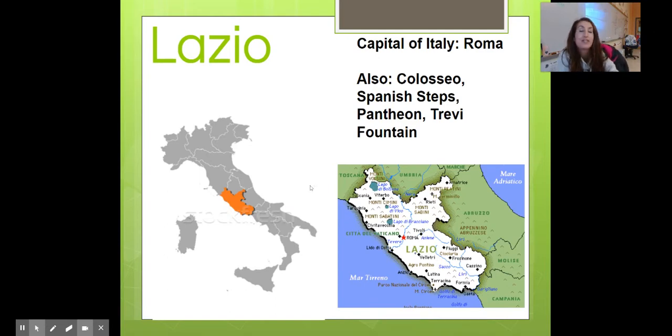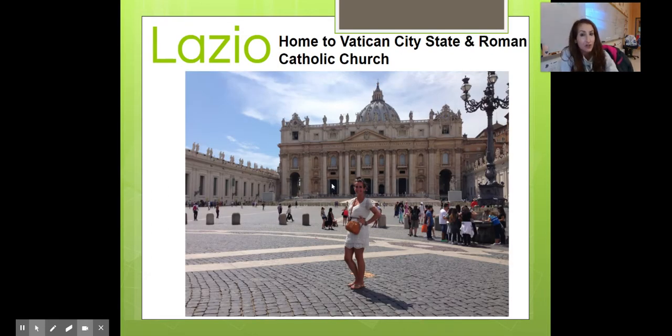Lazio — bear with me, because there is a lot to talk about. The capital of Italia is Roma. In Roma there's a lot to see and do: there's the Colosseum, home to the Roman gladiators; the Spanish Steps; the Pantheon; and the Trevi Fountain. This is also home to the Vatican City State, which is actually its own paese, its own country in Italia — the Roman Catholic Church. It's home to Papa Francesco, Pope Francis as well.